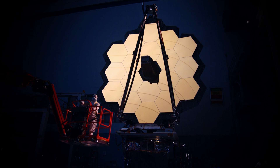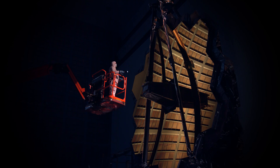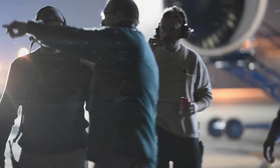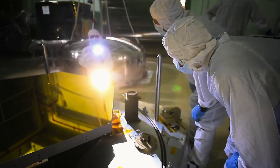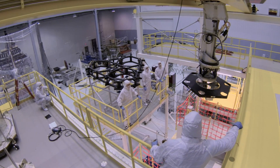The efforts of thousands of people across the United States, Canada, and Europe for almost two decades achieved this milestone. The optical and science segment of the largest space telescope ever constructed stands complete in one of the largest clean rooms in the world, ready to endure its toughest yet battery of testing. Getting to this point wasn't easy. Before astrophysicists' dreams of building Webb could be realized, ten technologies that did not exist needed to be created and perfected. They were.